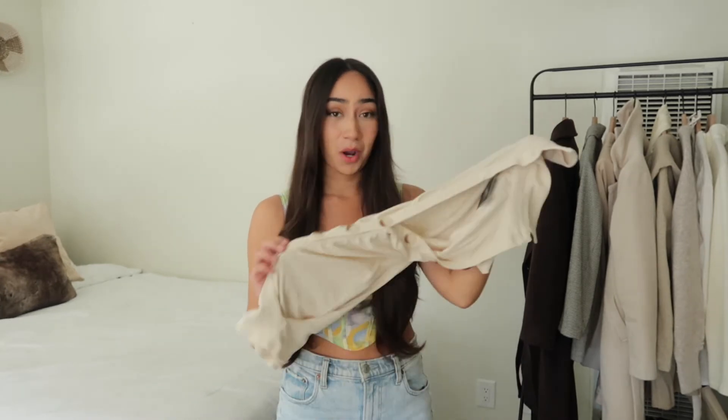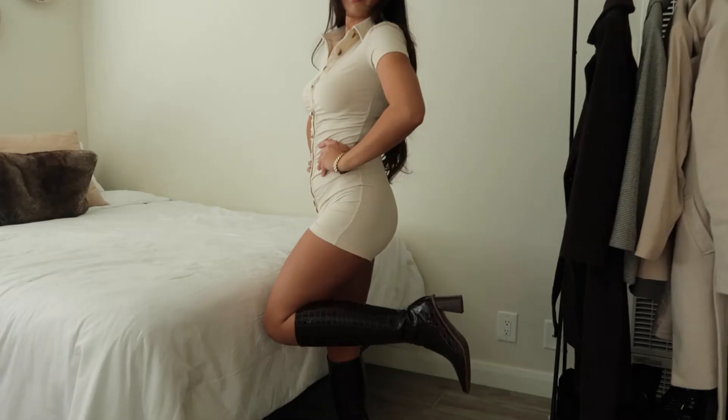The first item I picked out is this beautiful cream romper jumpsuit. I just think this would look so beautiful paired with a pair of long below-the-knee boots. I'd love to share how I'm going to style these, so I'll show the clip of me trying it on.